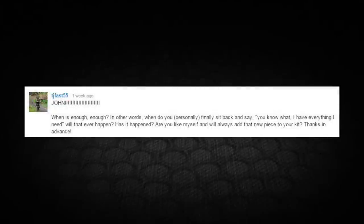TJFast55 writes: when is enough enough? In other words, when do you personally sit back and say you have everything you need — will that ever happen? Or are you like me and will always add that new piece to your kit? Actually, I'm with you, man. There's never enough. It's kind of like the grass is always greener, although I have been pretty happy with my setup of late.